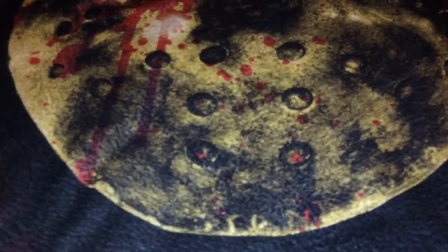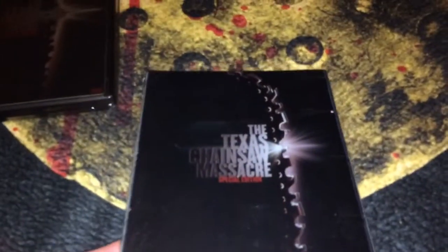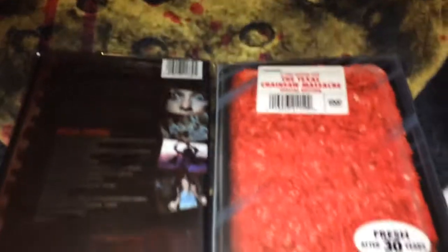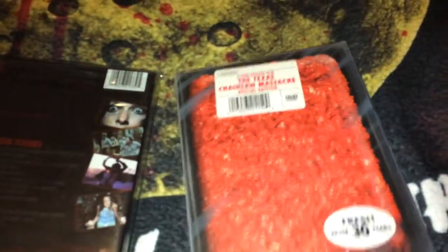Now I'll get into my US releases. The first one is a DVD from Pioneer — this is a special edition DVD in a standard amaray case. Pioneer Video also put out what they call a Meat Pack, and on the back it looks like a pound of ground meat. It's a better edition, and it is embossed so it actually feels like a pound of ground meat — which is pretty cool.